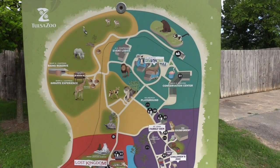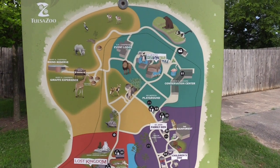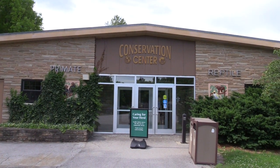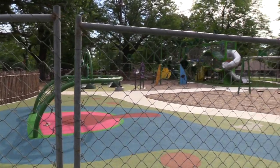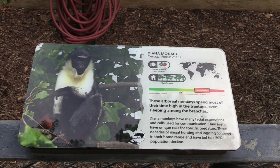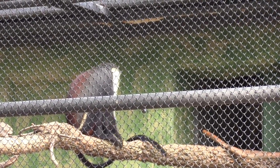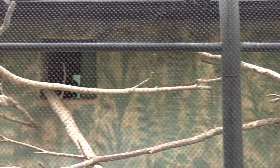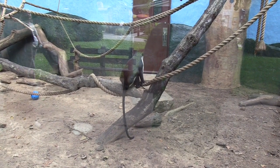Showing you the map again — I'm in the teal area right in front of the conservation center. You can see the flamingo right above the word conservation center; however, the conservation center is not open at the moment. Along the outside perimeter we already have some animals. We've got a Diana monkey — and he's gone. Got another Diana monkey here.